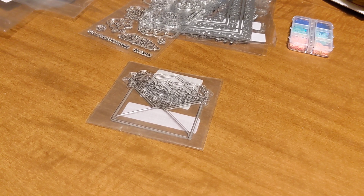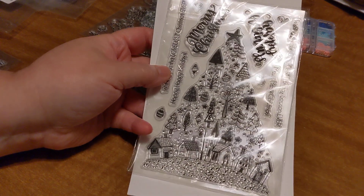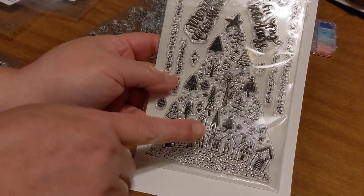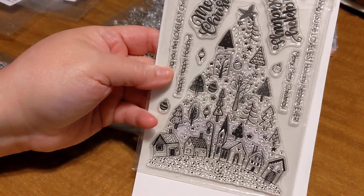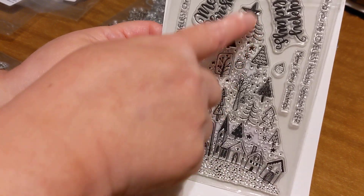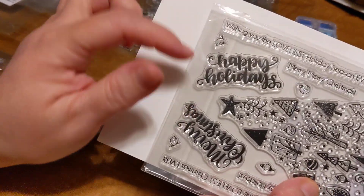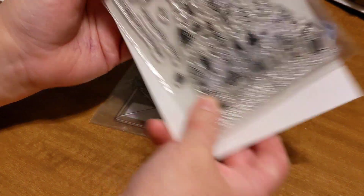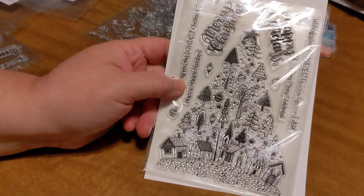Here's another one I'm excited to use this year. I'm probably going to use it on my stamparatus — that's a Stampin' Up platform where you keep re-stamping because there's so much detail. It's a bunch of houses and a church, like a little village, and it all makes up a tree shape. Then you have cool sentiments: Happy Holidays, Merry Christmas, Wishing you the loveliest Christmas ever, and one that says 'wishing you the loveliest holiday season ever' for people who prefer 'holiday' over 'Christmas.'